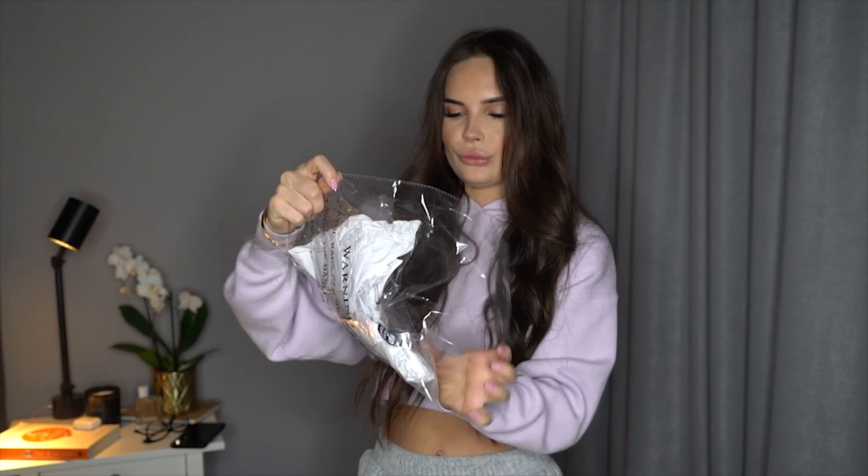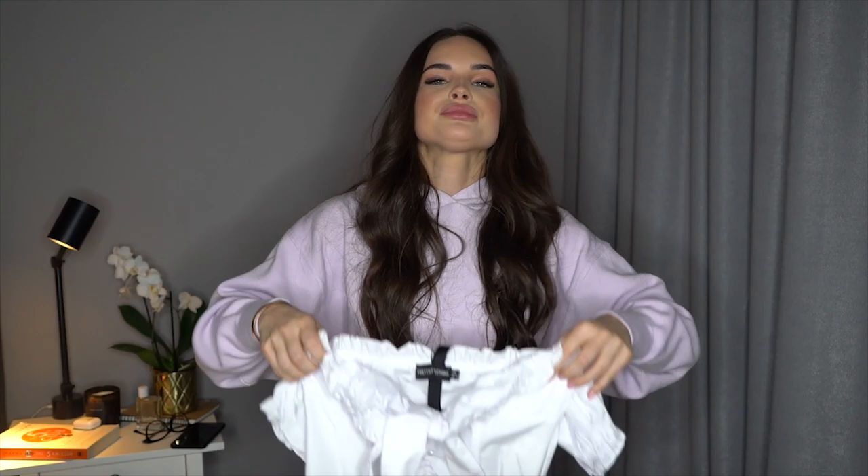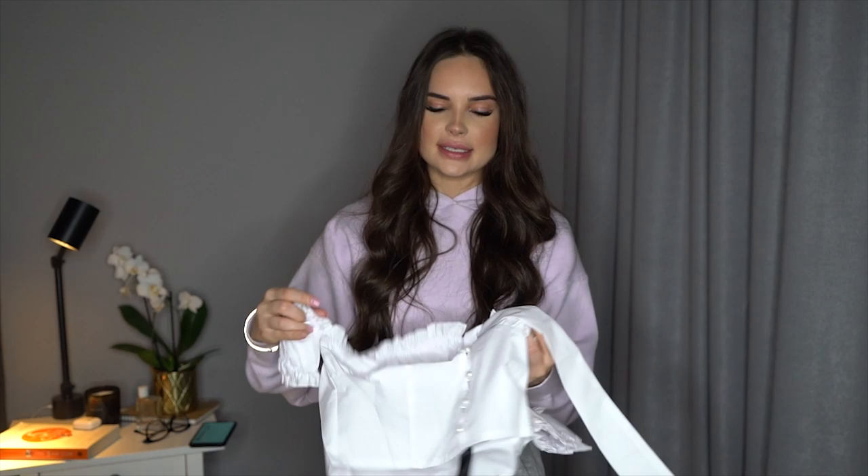Then I have another white crop top — it's meant to be tied here in front. It looks quite nice. It's size extra small and was £15. It's like a little blouse crop top with pearl buttons in the front. So: the jeans, this crop top, and the heels.